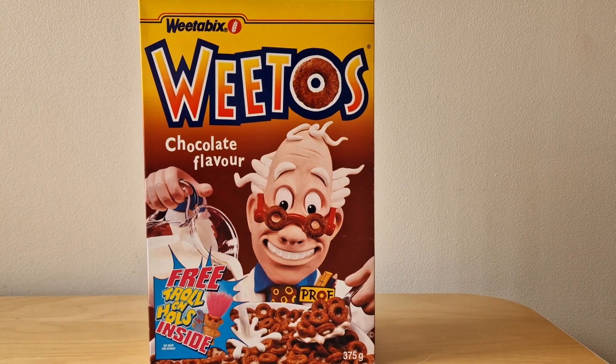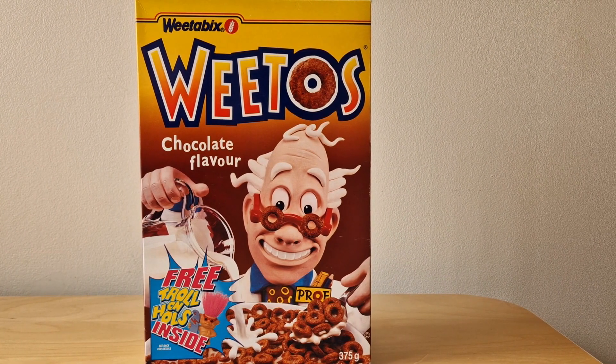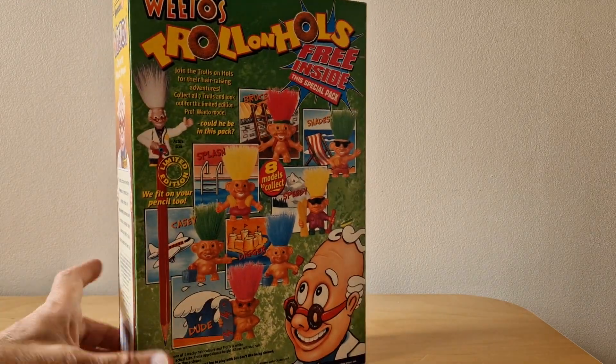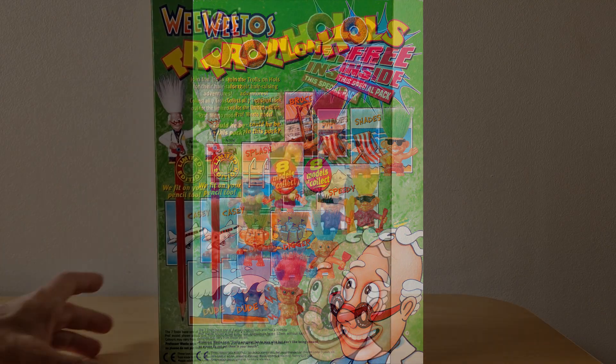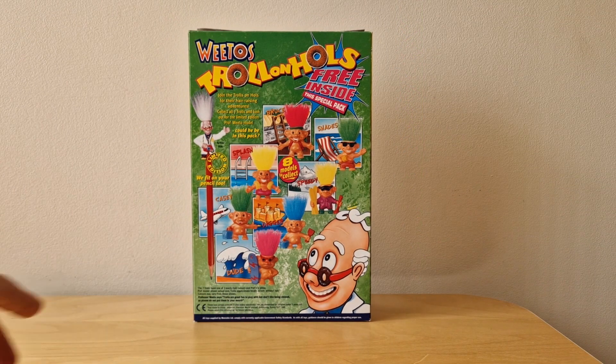Now I've featured a number of these trolls before on Weetos but this is the last one that I've still got to talk through. In this particular one you've obviously got the Trolls and Holes image there at the bottom. Turning it round on the back of the packet you've got a picture of all seven trolls along with their name and a location picture behind them. It also references the fact that Professor Weetos could be in this pack as well and that he's limited edition. So that's the packet.